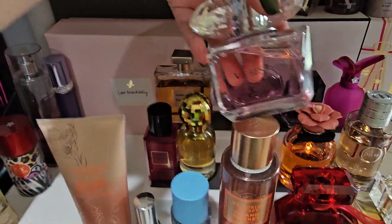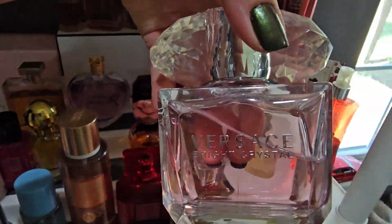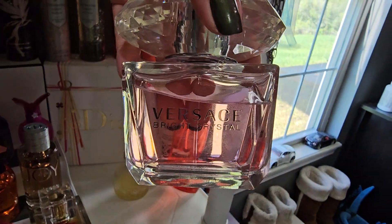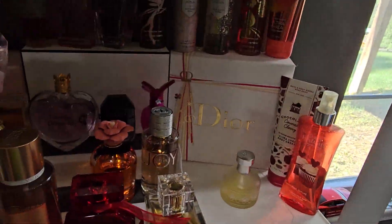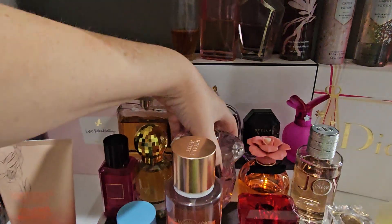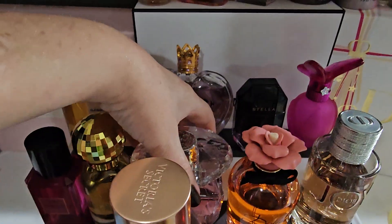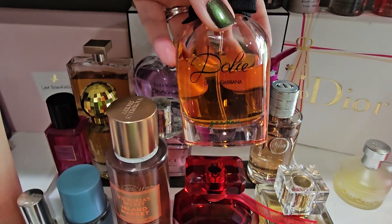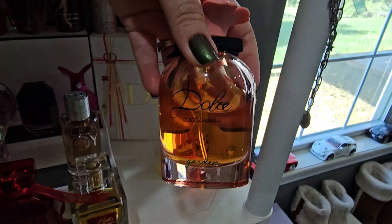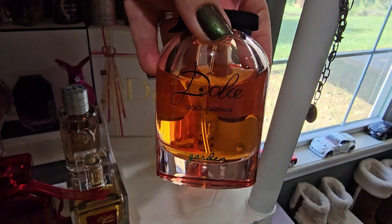On Friday the 14th I'm going to be wearing the Versace Bright Crystal Absolute — or just Bright Crystal. It's a very beautiful fragrance. On the 15th I will be wearing the Dolce Garden by Dolce & Gabbana — I love this fragrance.